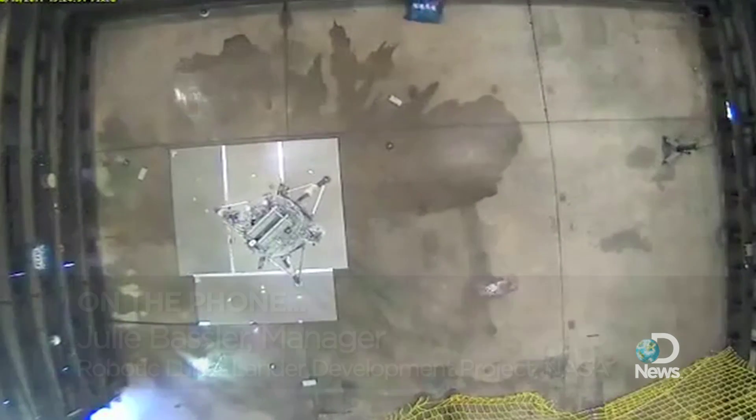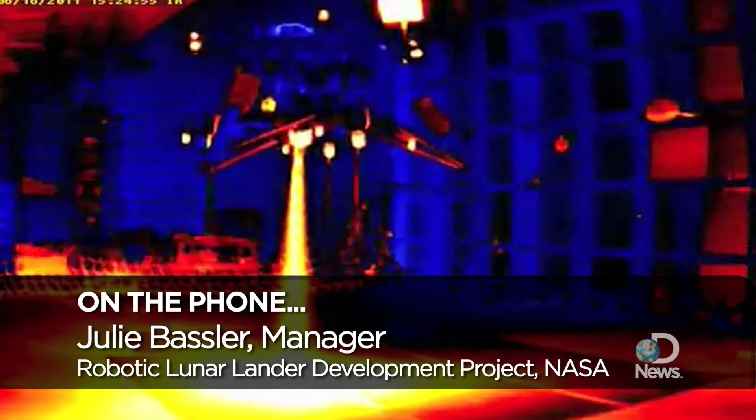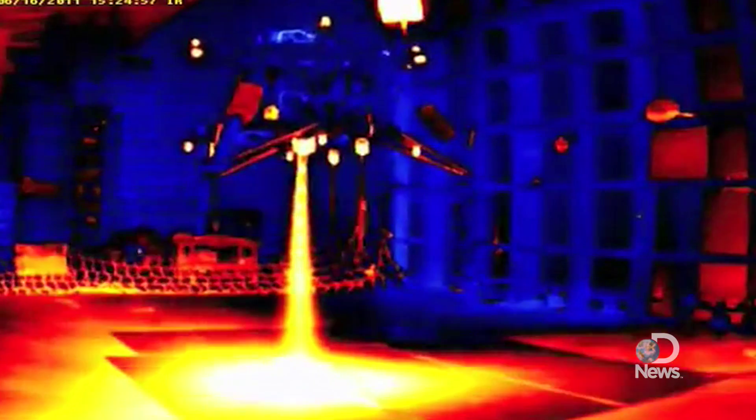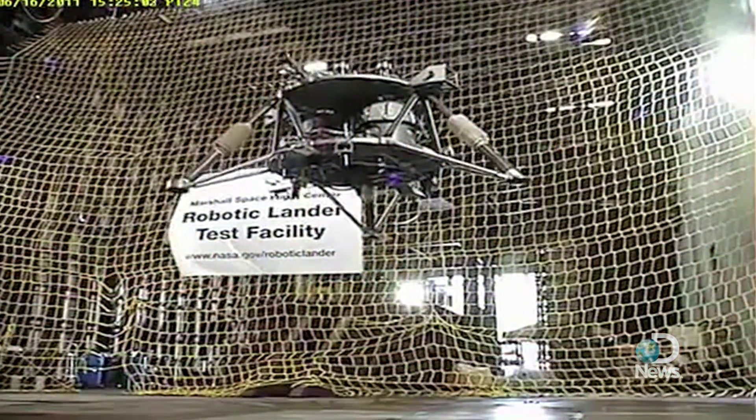The robotic lander demonstration that you see in the video is really demonstrating a closed-loop autonomous vehicle. If we can prove that this system works, this same design could be made into a flight unit that would fly to the moon or any other airless body.